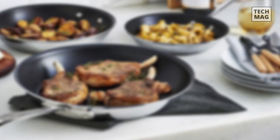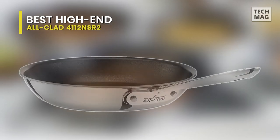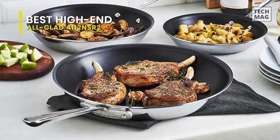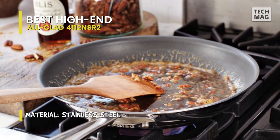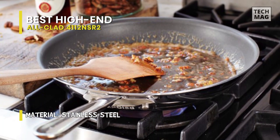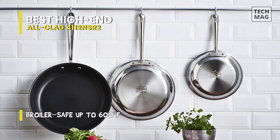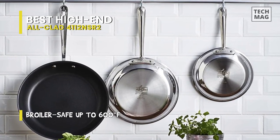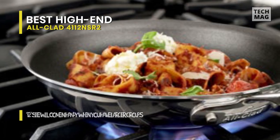Best High End: All-Clad 4112 NSR2. Up next is All-Clad Stainless. A fun fact about this product is that it was the first to produce cookware with non-reactive corrosion-resistant steel on the outside and a core layer of heat-conductive aluminum on the inside. It's one of the best in the market. This type of cookware, now known as multi-clad, cladded, or fully clad, possesses extraordinary heat properties and can last a lifetime. It uses 1810 stainless steel — 304-grade stainless steel made specifically to meet All-Clad's extremely high standards.